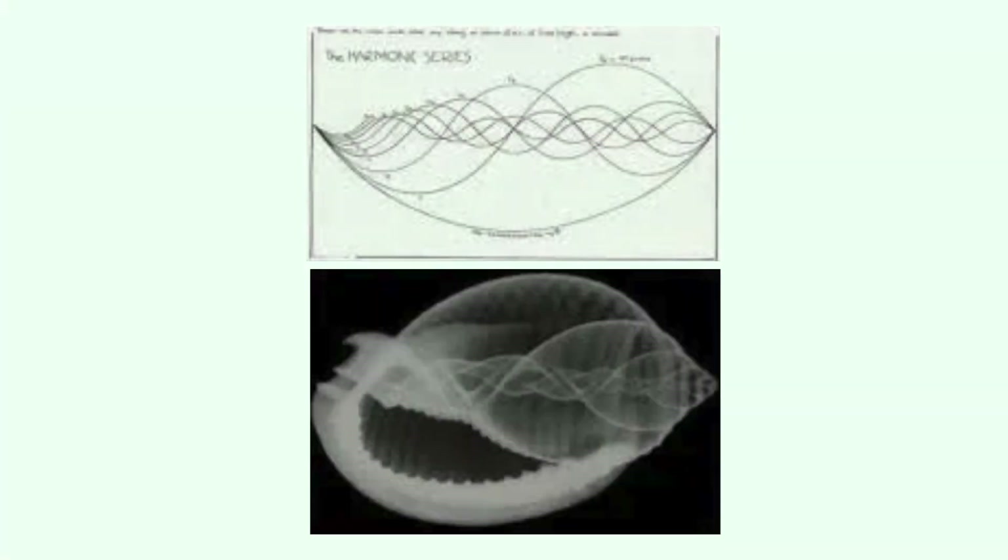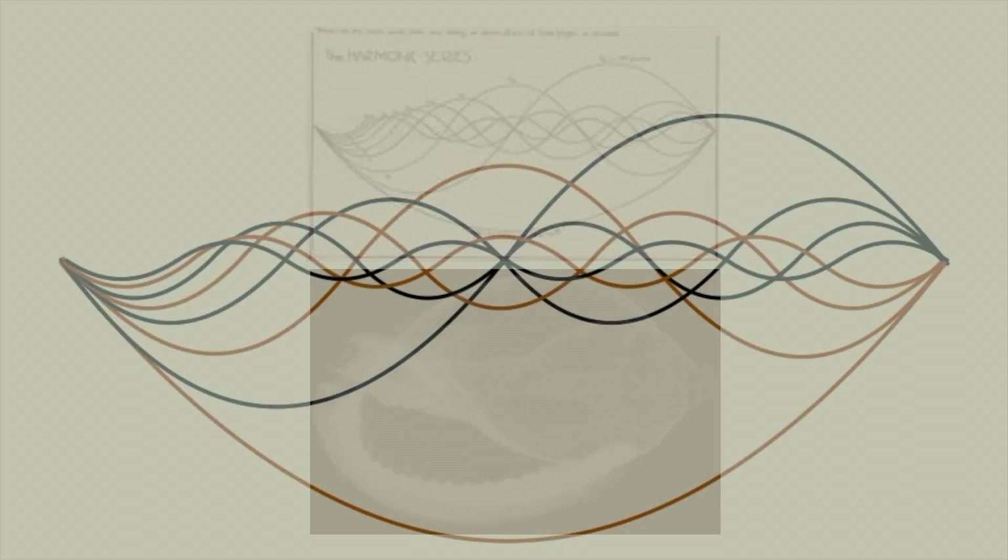There was a popular internet meme a while back that loosely compared the sine waves of harmonic frequencies with the physical structure of a conch shell. I say loosely because if you really study the two images, you can see that there's not a direct correlation. But still, there's an intriguing similarity here that I wanted to explore, and because I couldn't find a sharp enough image of the harmonic waves on top, I made my own.